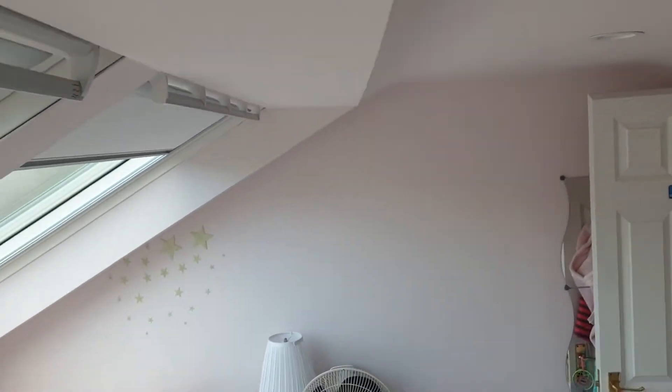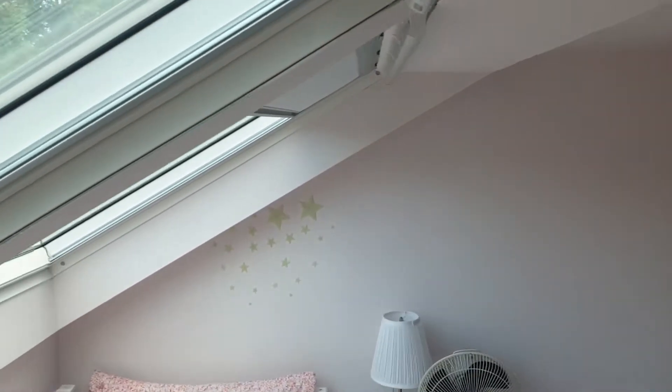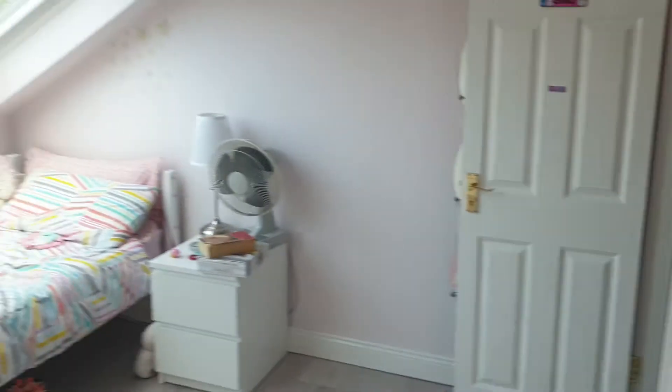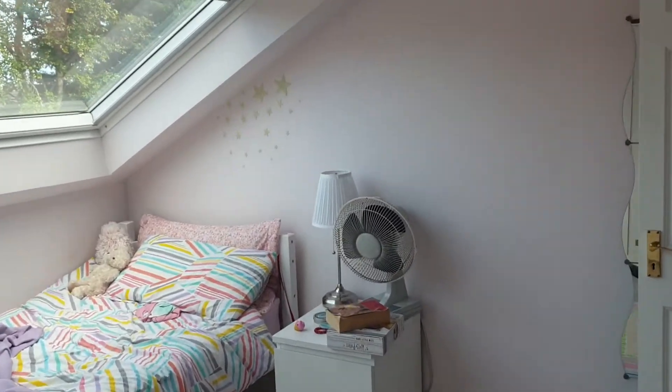This is where your head would normally hit the ceiling, whereas with this room you have all this extra space here to walk around in. That's pretty much it — I just wanted to show a finished job, painted and everything, which is really nice for me to see because I rarely get to see them like this.